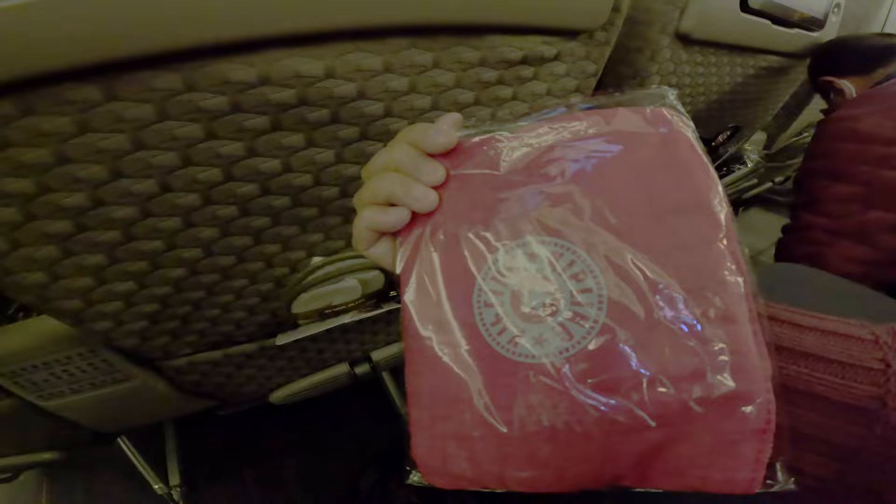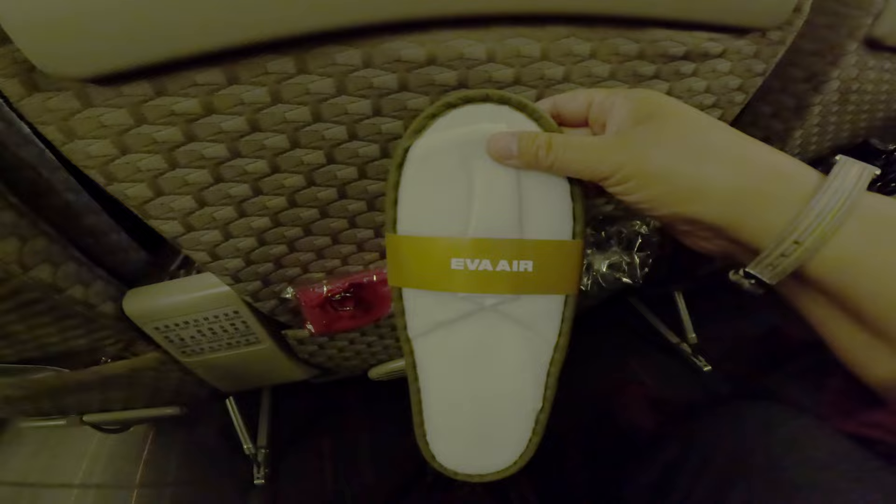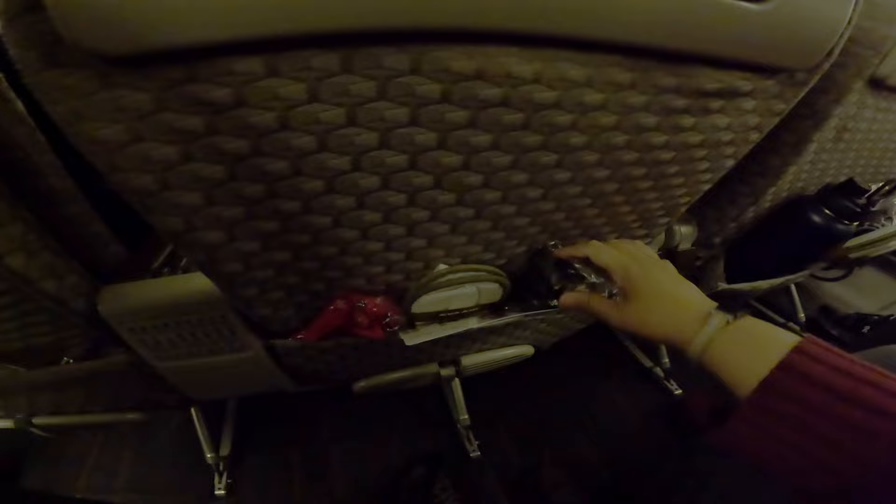What comes with the premium economy package is an amenity kit, which I'll go over in just a moment, a pair of slippers to keep your feet comfortable on the long flight, and a pair of headphones to use on the in-flight entertainment.